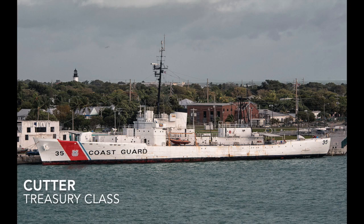An example of a Corvette would be the Flower class. The Cutter is a small ship similar to a frigate or a destroyer escort, usually used in law enforcement duties.